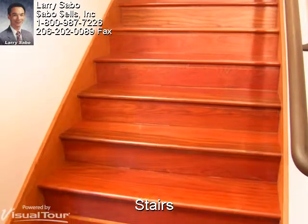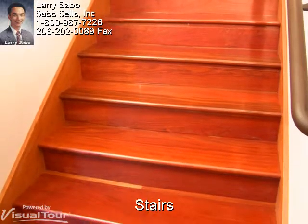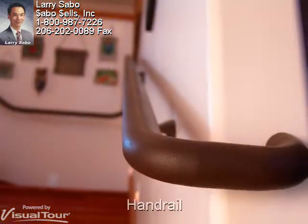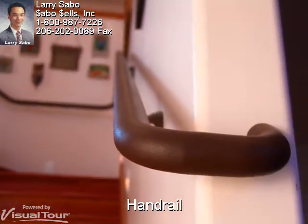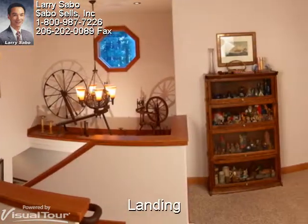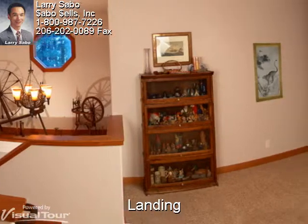Heading upstairs you see an extra wide staircase built with solid Brazilian cherry hardwood, and a custom one-piece handmade bronze powder-coated handrail that leads to a huge open landing with an art display loft.